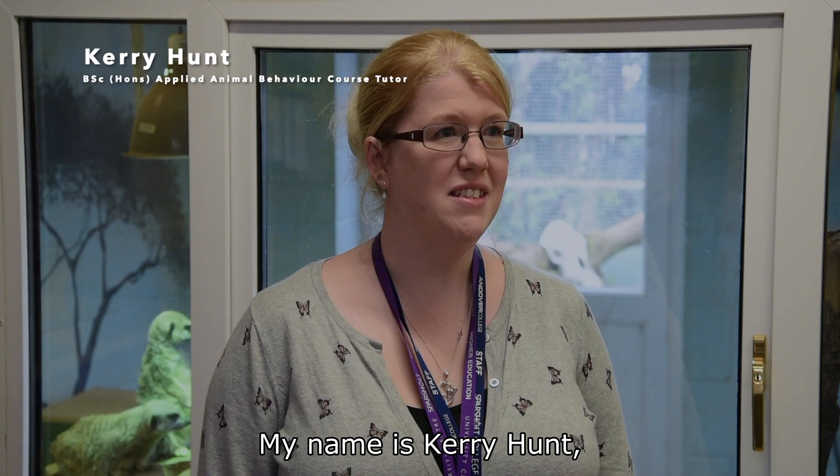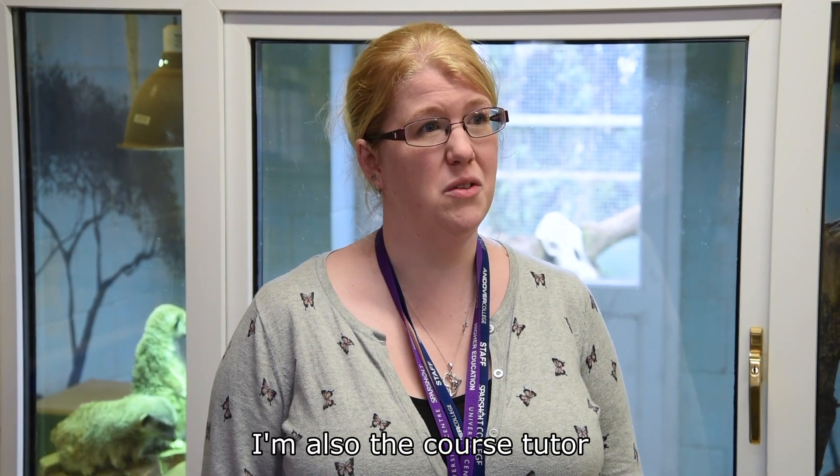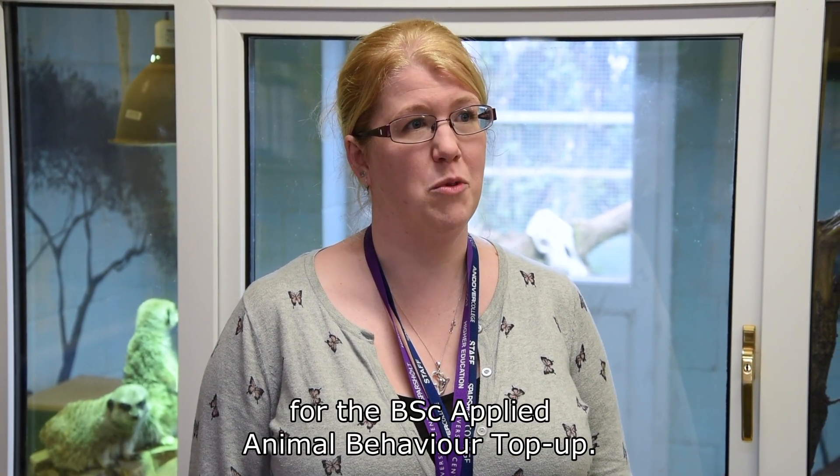My name is Kerry Hunt and I'm one of the higher education lecturers here at University Centre Sparsholt. I'm also the course tutor for the BSc Applied Animal Behaviour top-up.